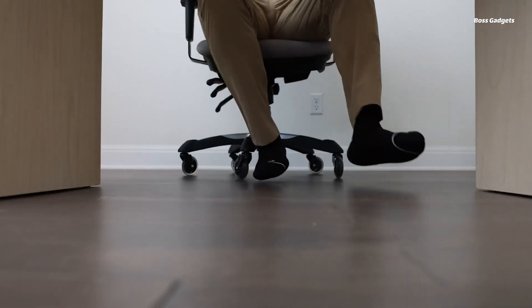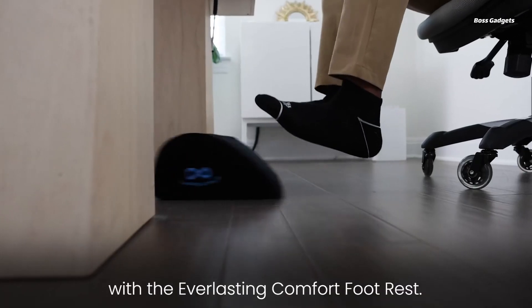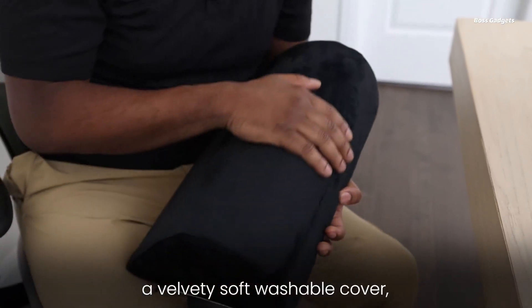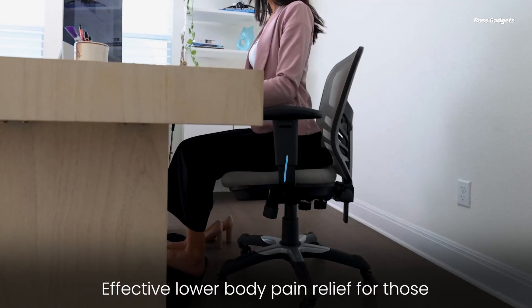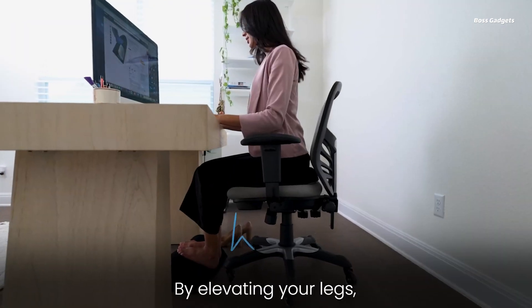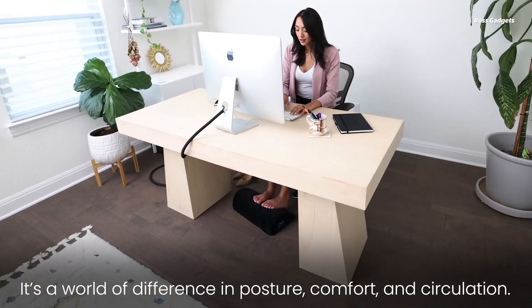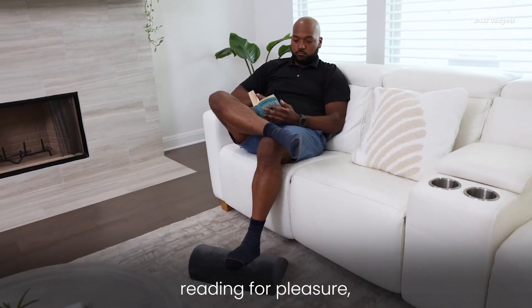Upgrade your workstation or gaming setup with the Everlasting Comfort Office Footrest. This ergonomic under-desk footrest provides plush memory foam support to soothe tired, aching feet during long sessions. The dense foam cushion elevates your legs and feet to encourage healthy circulation and proper posture. By keeping your legs slightly raised off hard surfaces, you'll experience reduced strain through your feet, knees, hips, and lower back. Whether working or gaming for hours on end, the footrest helps you maintain peak performance and comfort. Its angled design follows the natural position of your legs and feet for enhanced ergonomic support.